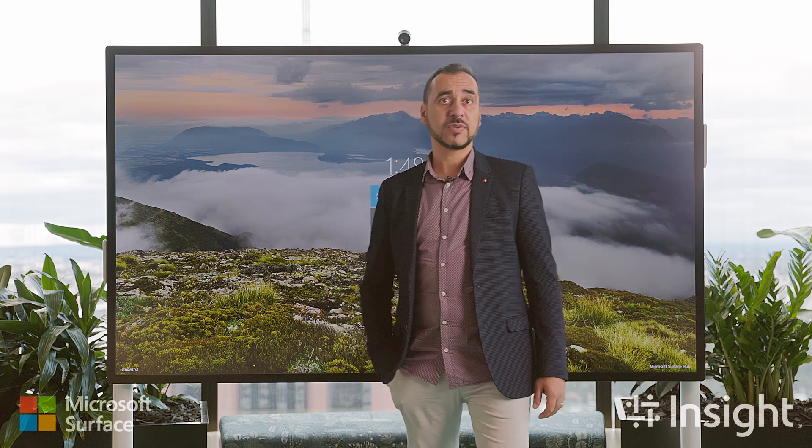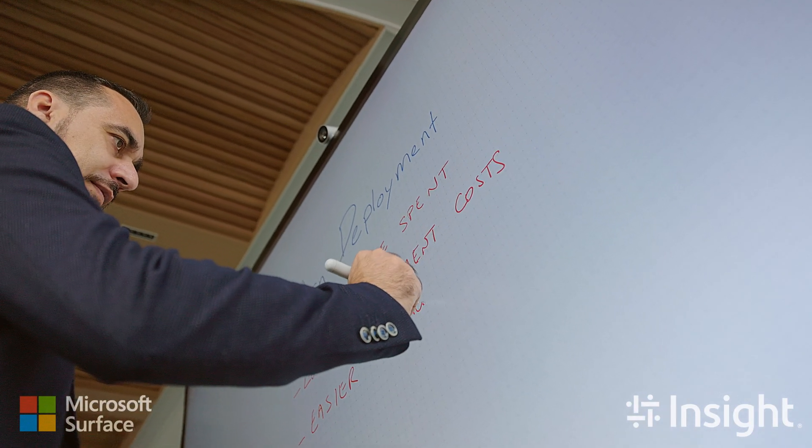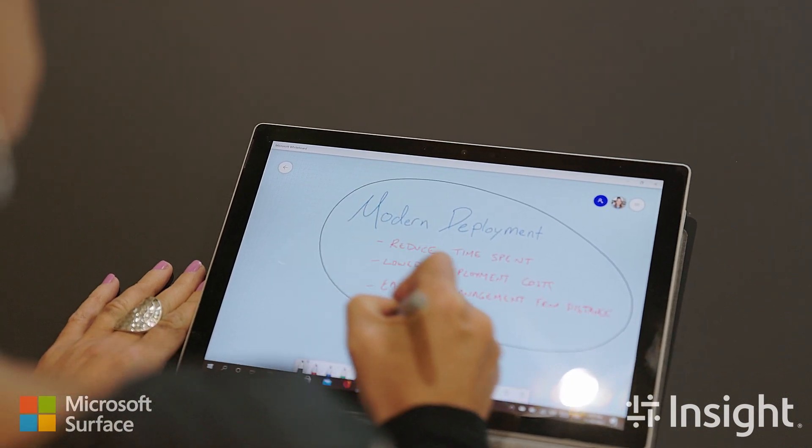Sales teams can share their progress on the go using productivity tools, and support workers can easily stay connected with video conferencing, instant messaging and co-authoring in real-time.